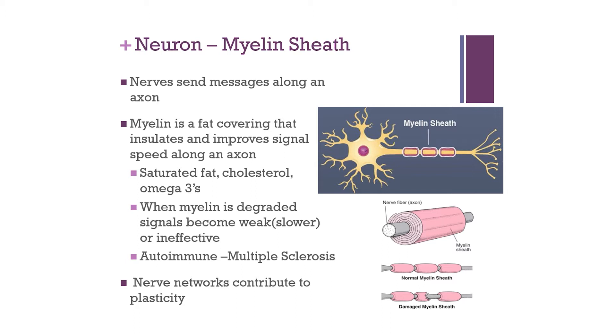These nerve networks contribute to what we refer to as plasticity. As neurons are utilized, they reinforce their own network and make themselves stronger. By utilizing these nerves over and over again, the network becomes more efficient and more self-sustaining.